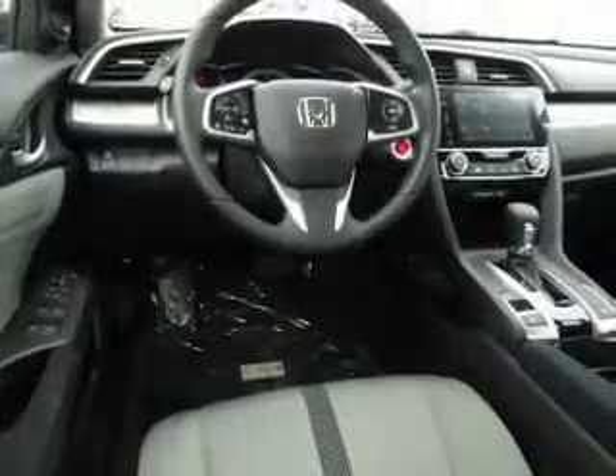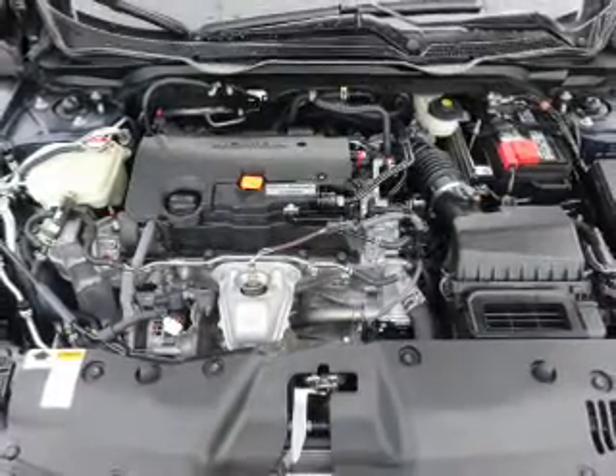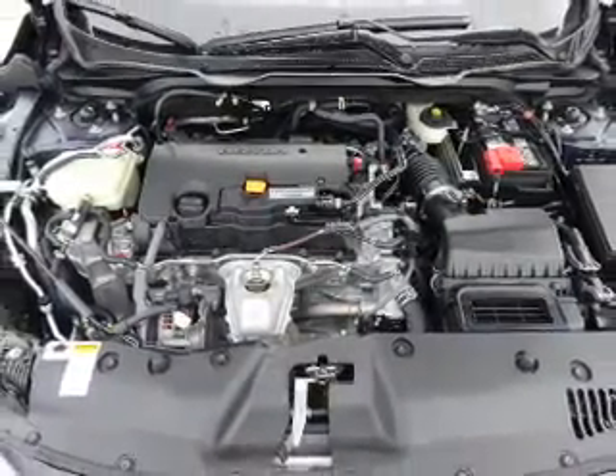Inside you'll find Bluetooth connectivity, an auxiliary input, steering wheel controls, push button start, automatic climate control, and a backup camera.